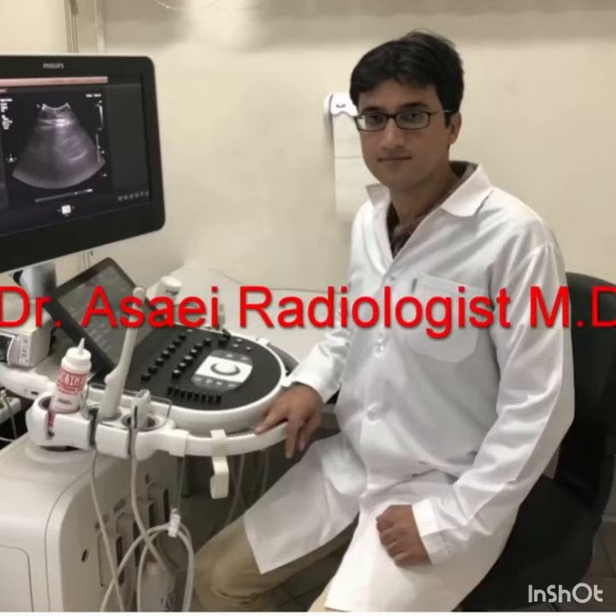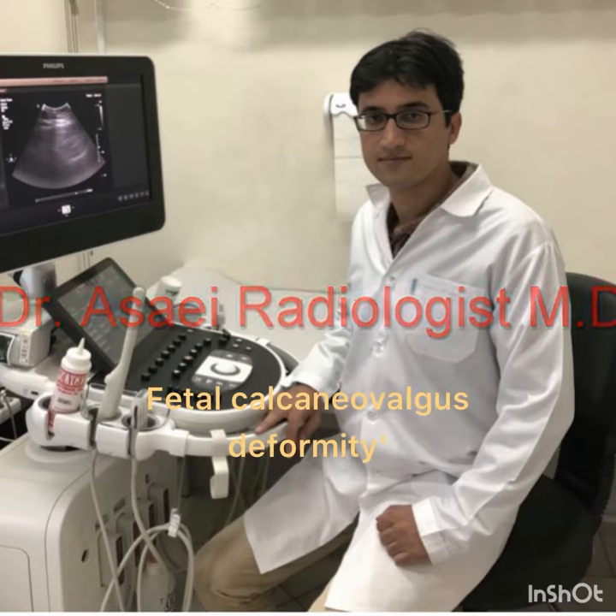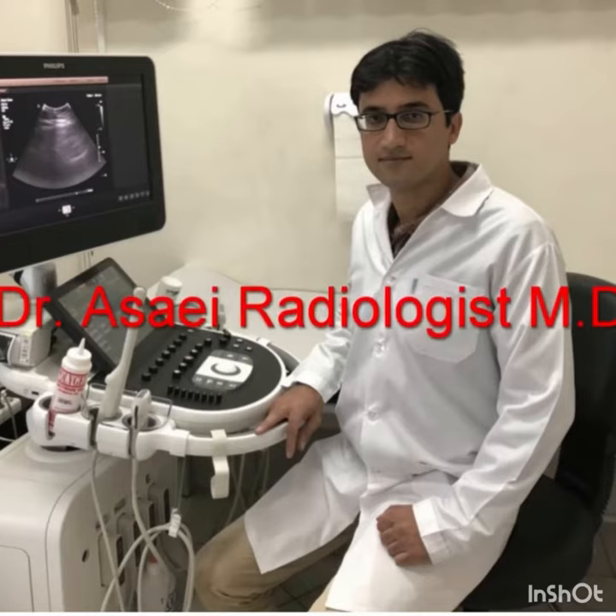I'm Dr. Asahi, here with a new sonographic discussion on fetal calcanovalgus deformity. Don't forget to subscribe for every Monday new sonographic discussion.